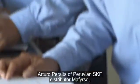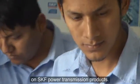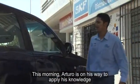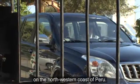Arturo Peralta of Peruvian SKF distributor Maffirso recently finished top of his class in a course on SKF power transmission products. This morning, Arturo is on his way to apply his knowledge on the oil fields of Norwegian petroleum company Interoil on the northwestern coast of Peru.